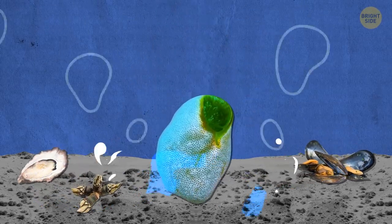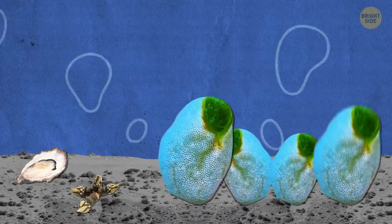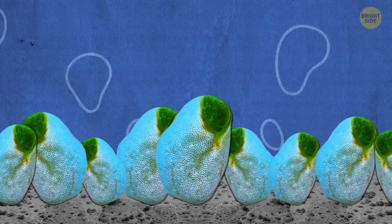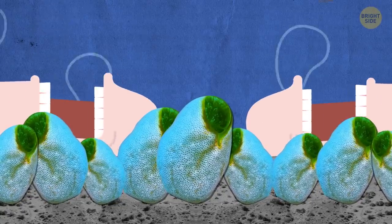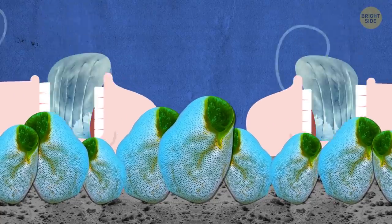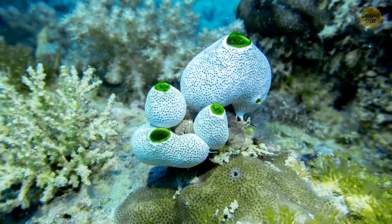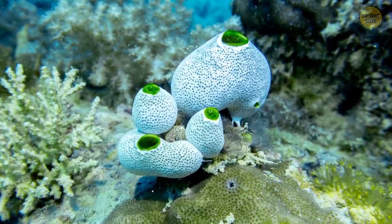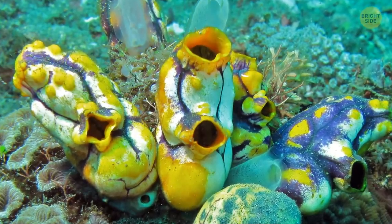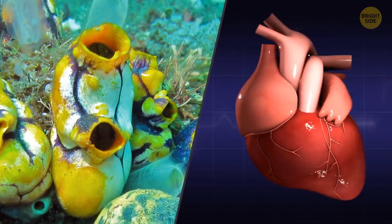Once they've picked their forever home, they need to start eating. The first thing to go is their own tail, then they absorb their gills and even their brain — no longer needing the ability to navigate the ocean, it's become unnecessary. They're not heartless, though: the sea squirt's ticker is very similar to a human's and even looks a little like ours.